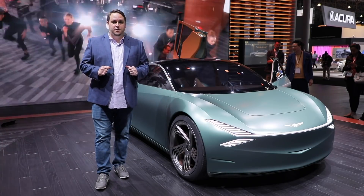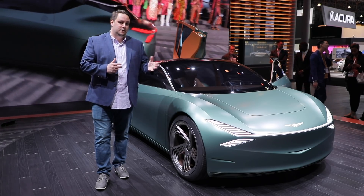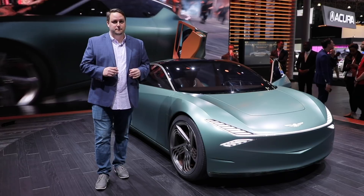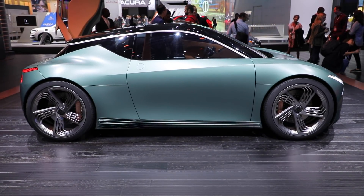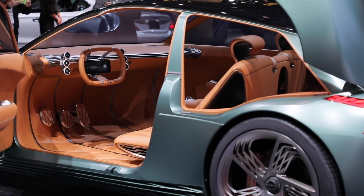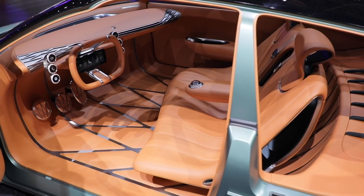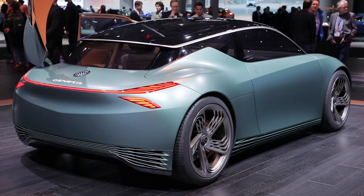The Genesis brand continues to grow and its current lineup is very strong, but it seems like it's about to get electrified, at least in concept form anyway. Genesis has already shown an EV concept in the past called the Essentia. This new concept is called the Mint. It features rear-hinged Lambo style doors and an open luxurious cockpit. Hopefully we're inching closer to a version that's suitable for production.